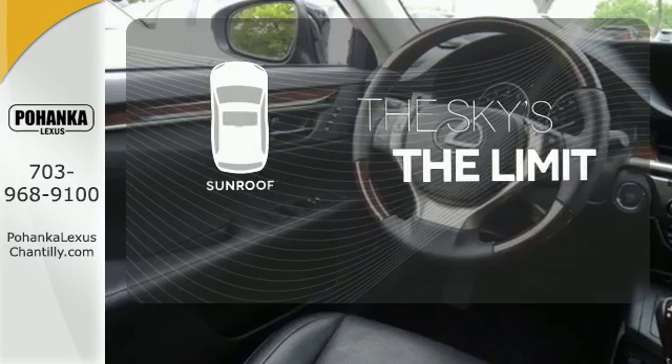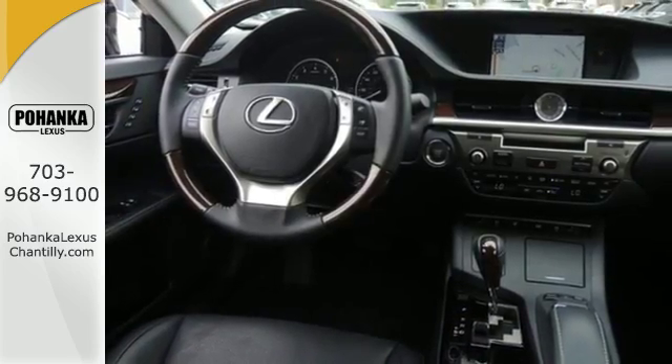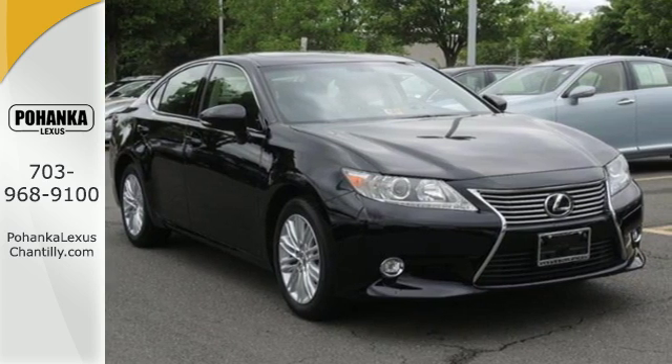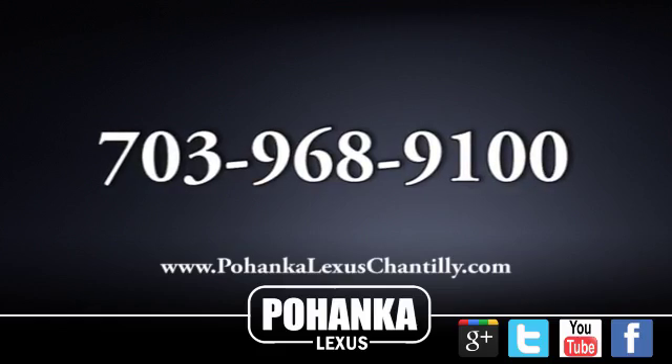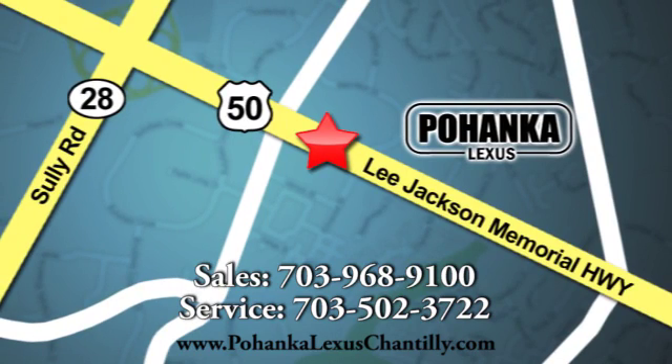Get your daily vitamin D by opening up the sunroof. Stop in today and test drive the capability of this Lexus ES350. Call us now for more information on this vehicle or visit today. We're conveniently located at 13909 Lee Jackson Memorial Highway in Chantilly.